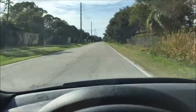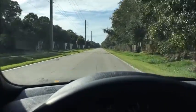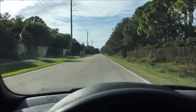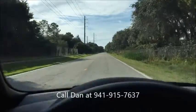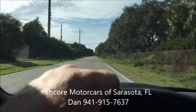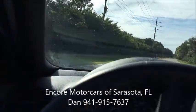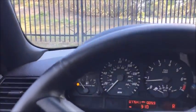So it looks like we're in good shape. This is the end of the video — my name's Dan, I'm from Encore Motor Cars in Sarasota, Florida. The phone number, if you want to reach out and work out a deal on this car, is 941-915-7637. Please give me a call and I'll be happy to work something out with you. Thanks for watching today and have a great day.